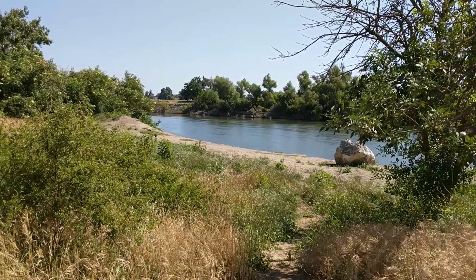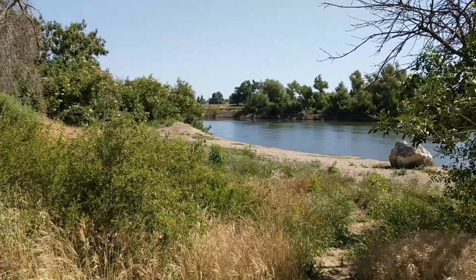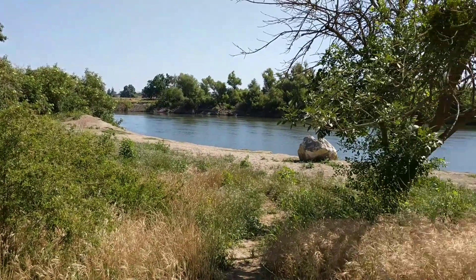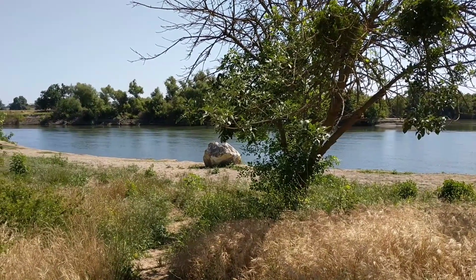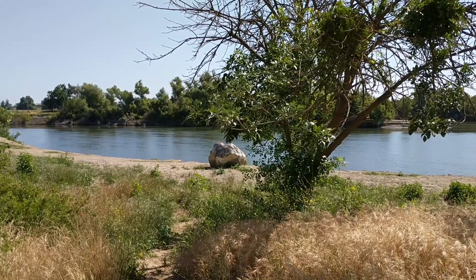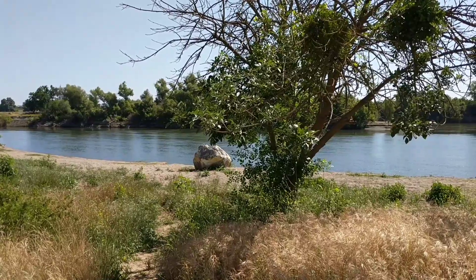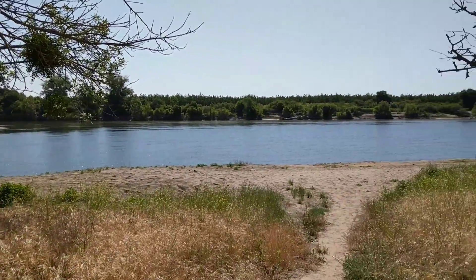I'm down here 30 miles downstream from Oroville, and straight ahead you can see Oroville is up that way. And if you look at that rock — if you've watched my videos over time, you've seen that rock covered in water, half covered in water, at various stages as we've gone through those four spills that came out of Oroville over the last four months.